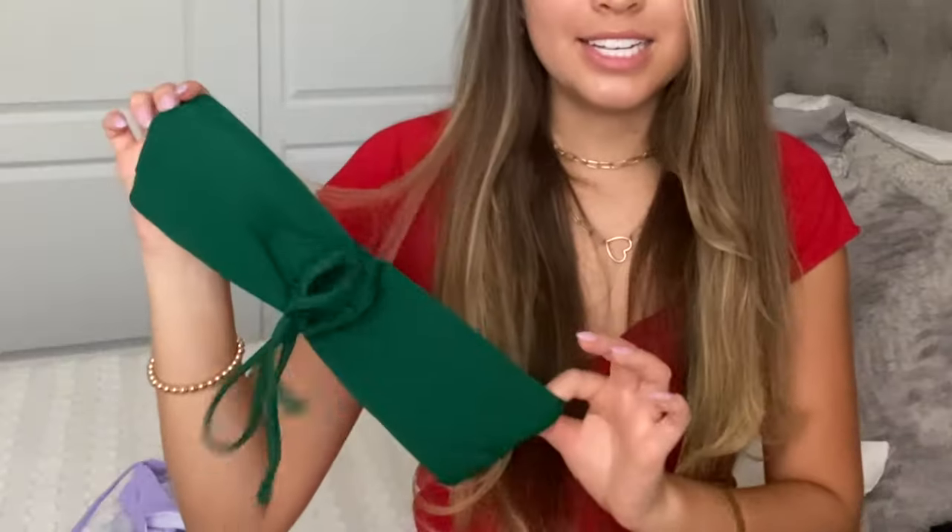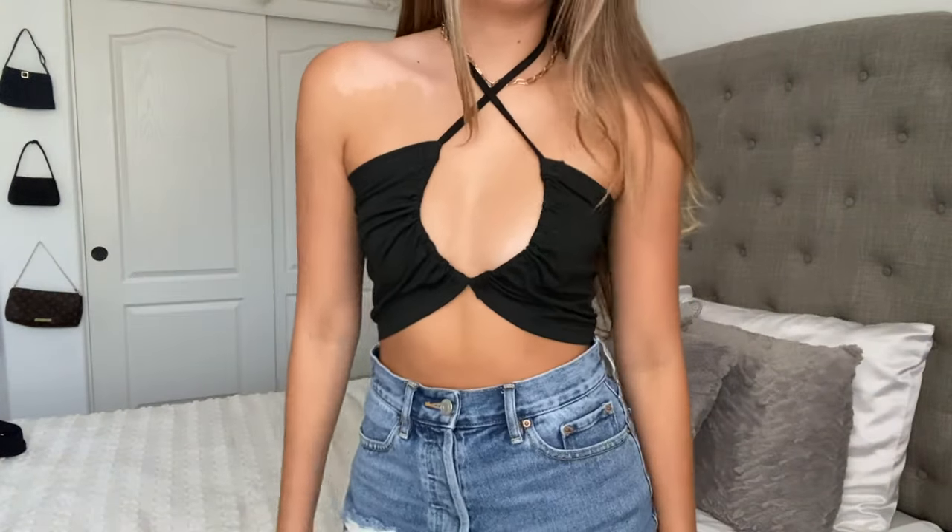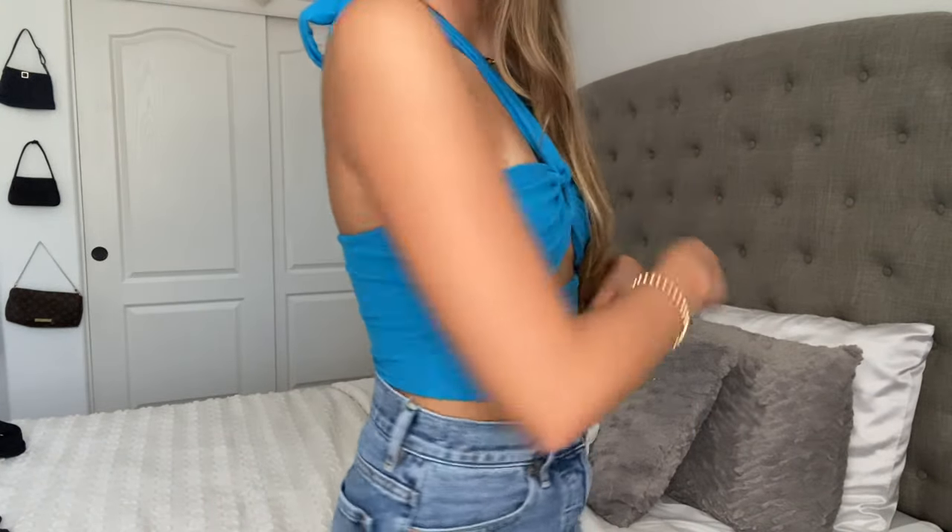Then I got this little strapless one where you can tie the string in a knot. I thought this would be good for tanning because it is tiny, and then just the bottoms with ties on the side. Then I got this super cute little zebra print one with these little bottoms — I got this black one and then this blue one.